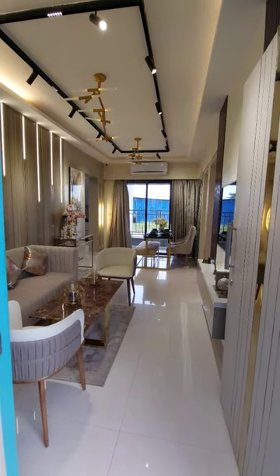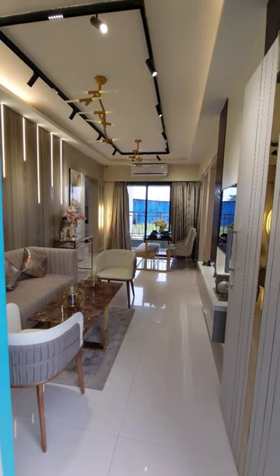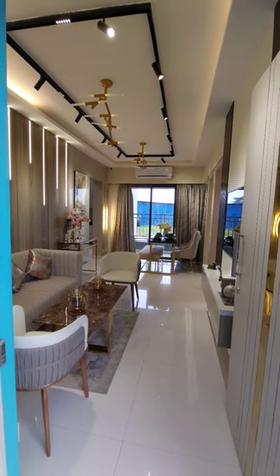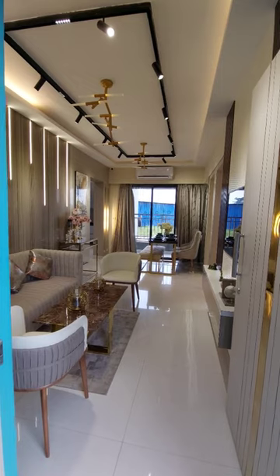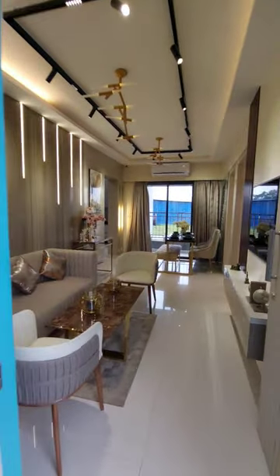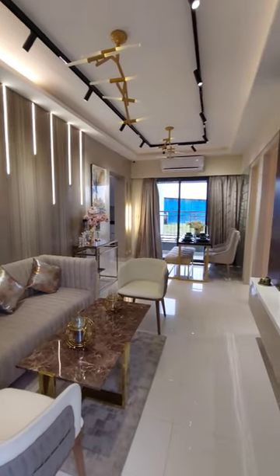Hello everyone, welcome to MG Global. Let's see a sample apartment — a 3BHK luxurious sample apartment with a carpet area of 812 square feet. Let's move on. This is your main door, with a magnificent living cum dining space.